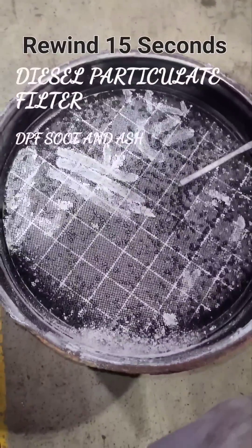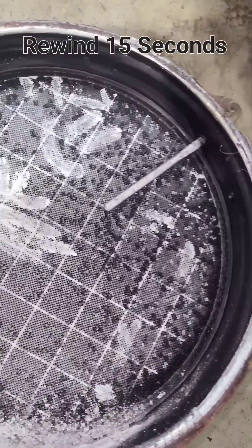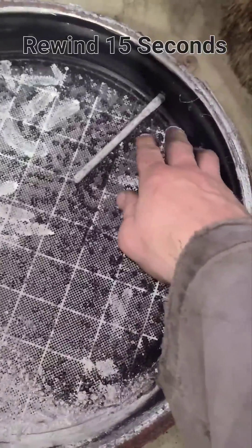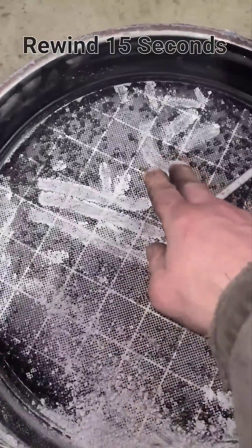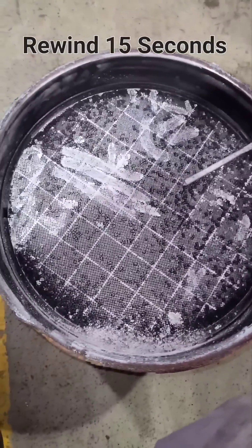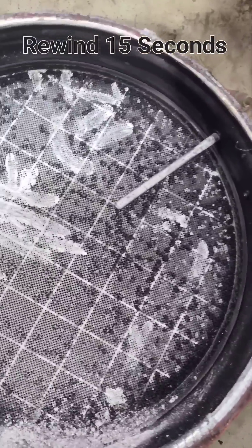This is a diesel particulate filter, or DPF, of a diesel truck — one of the most hated, most expensive, and misunderstood parts of a diesel truck. It's meant to catch the soot and particulate matter from the exhaust. Remember trucks from the 90s how they would puke out black smoke? You ever notice how they don't do that anymore? That's because it all gets caught in this — the DPF.